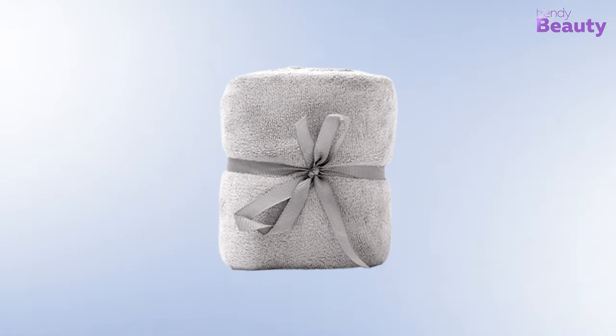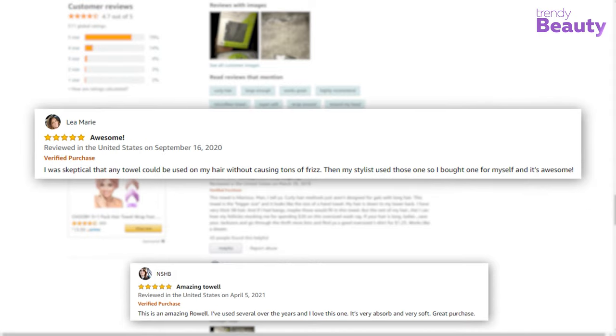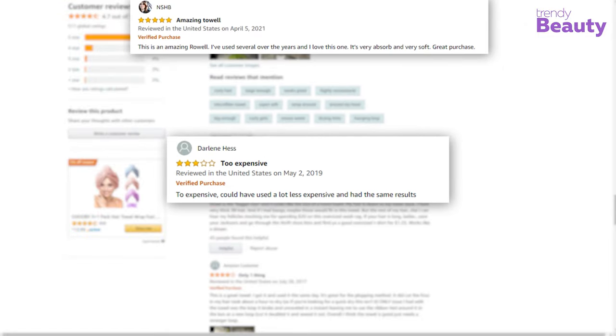The DevaCurl Deva Towel Anti-Frizz Microfiber Towel is a recommended product for those who have hair that is prone to being frizzy, and users love it as it cuts down hair drying time. But some users were disappointed with its quality.